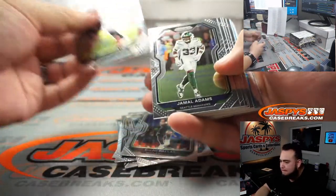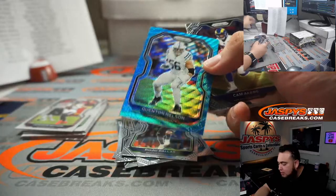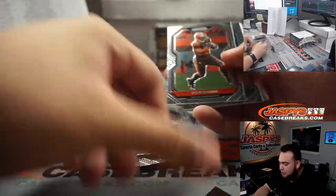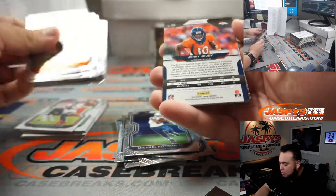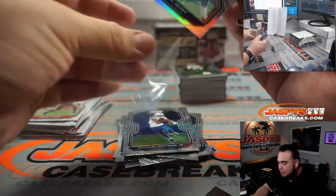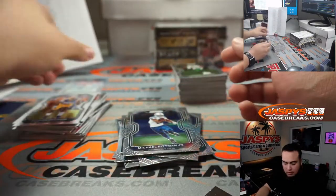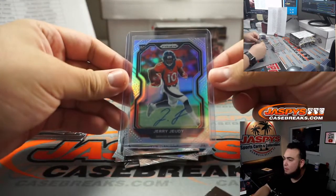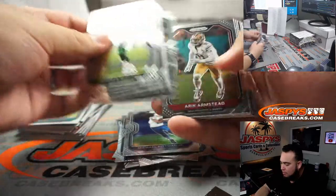All right, let's go to some autos now, guys. We got Quentin Nelson. Cam Akers, Michael Pittman Jr. For the Broncos — Jerry Jeudy autograph, Denver Broncos — Nick Stover. Very nicely centered. Nice.